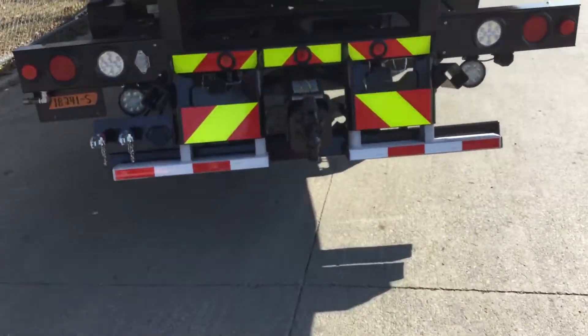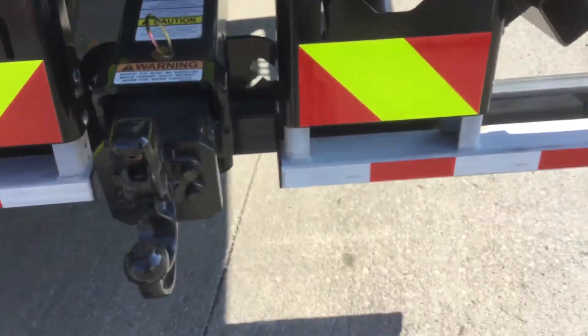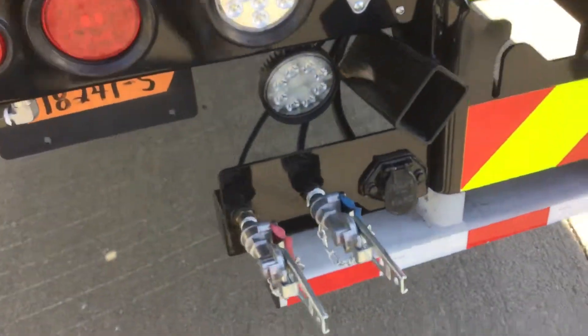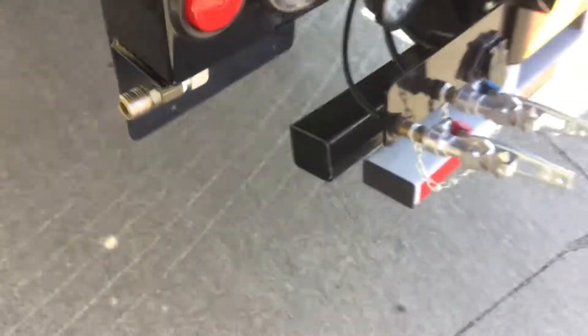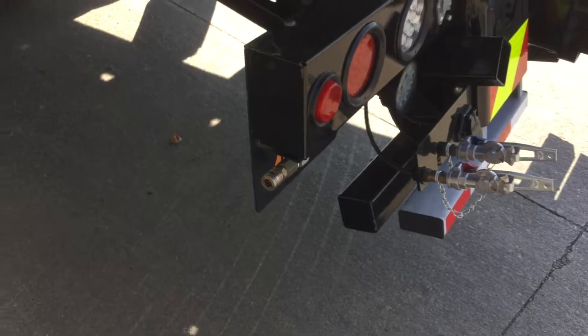Hydraulic panel hitch, glad hands, trailer hookup, and air hookup.